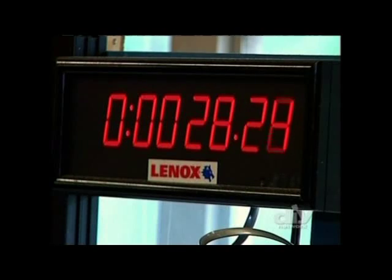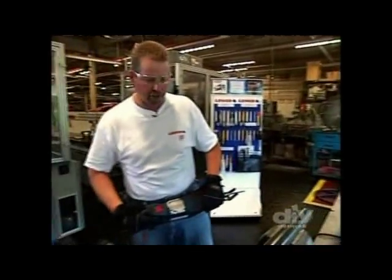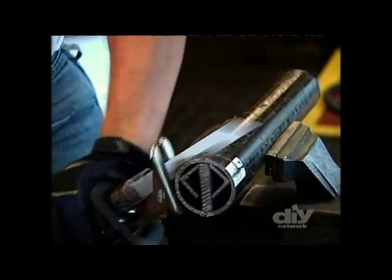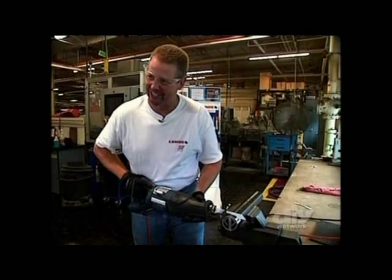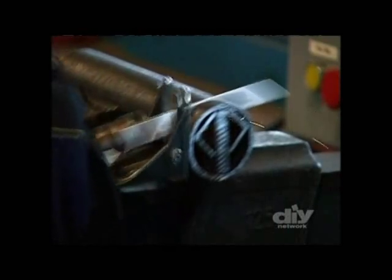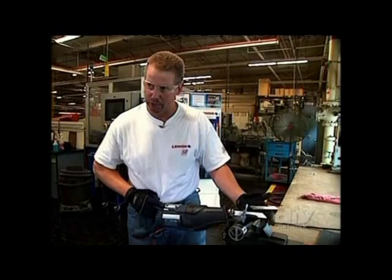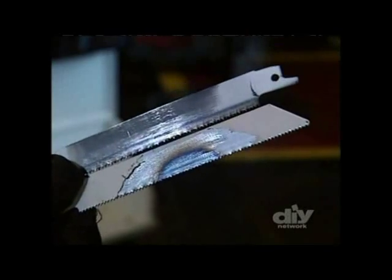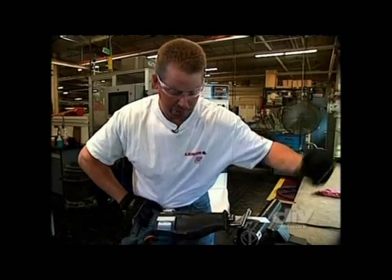The Linux blade takes 36 seconds to make it through — that's a good time. With a competitor blade run for the same amount of time, it barely makes it partway through. The lesson: Linux technology with the gold tooth form makes the blade run cooler and the teeth last longer. Competitors can't match that technology, and their blade simply can't finish the cut.